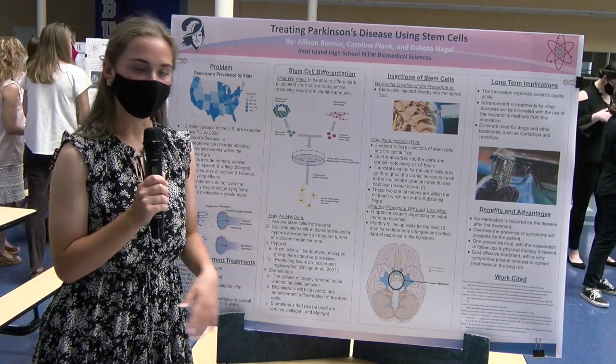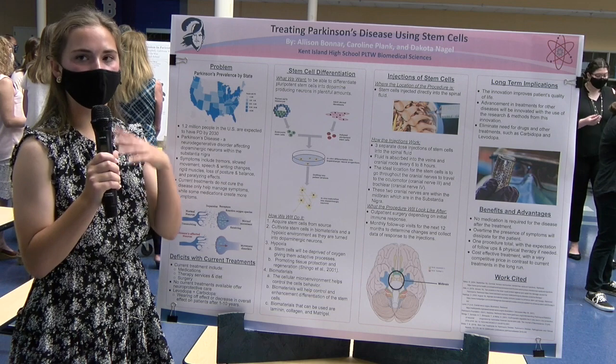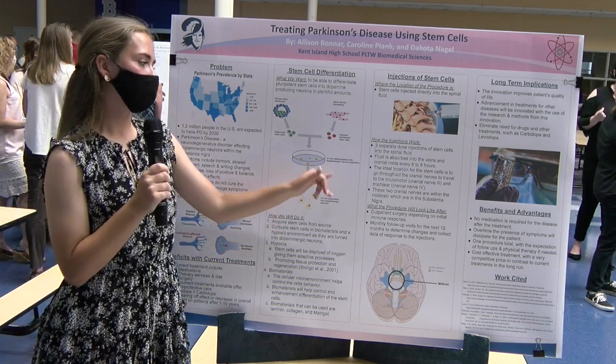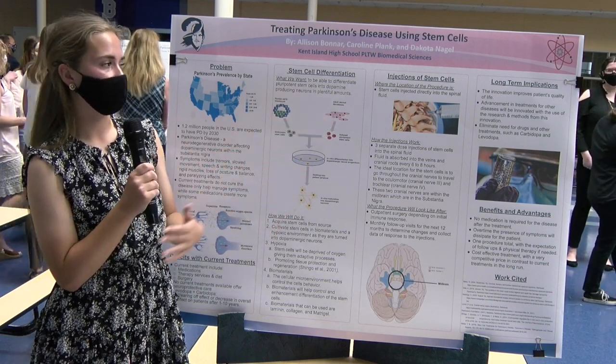Some biomaterials that can be used are laminin, collagen, matrigel, and even hyaluronic acid — which is a commonly used facial product. Once they're done being cultivated in those processes and turned into the dopamine-producing neurons, our next step is the injection of the stem cells.